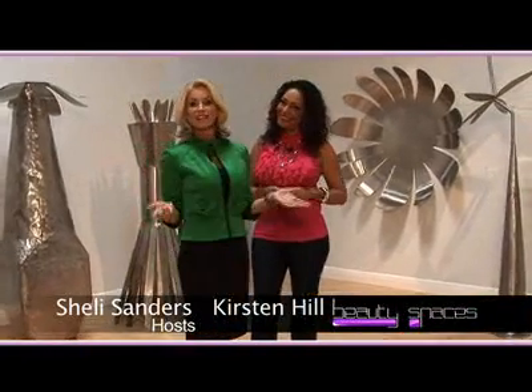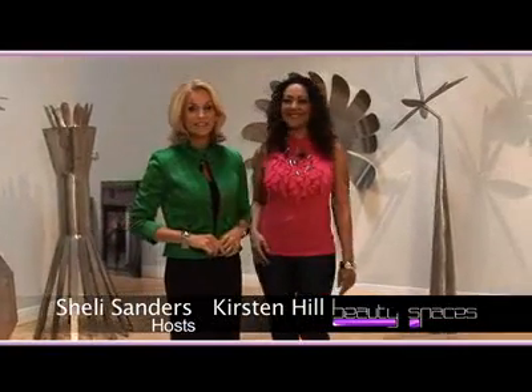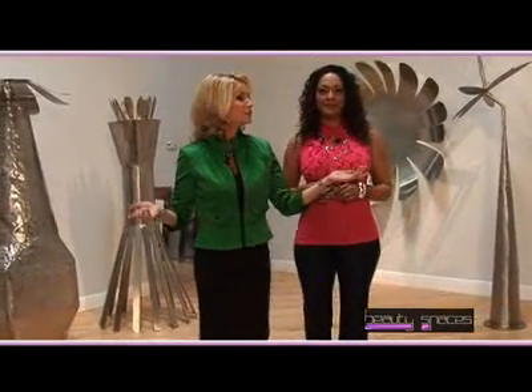Welcome to Beauty Spaces, a show that's all about you — how you look and how you feel about yourself. I'm Kirsten Hill, and I'm Shelley Sanders. Today we're in the Rosenbaum Contemporary at the Gallery Center in Boca Raton, Florida. And we are surrounded by beauty, passion, and creativity.